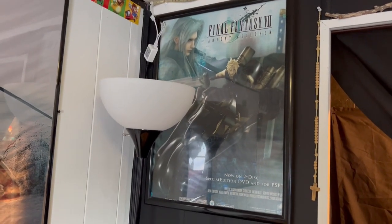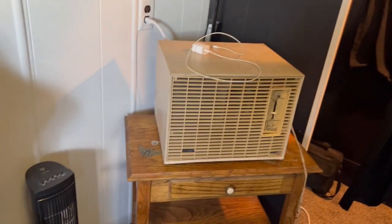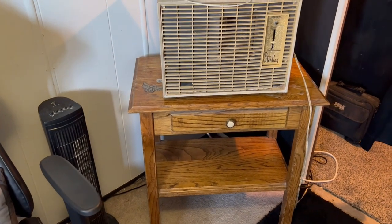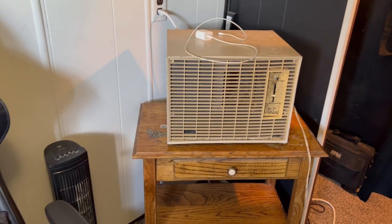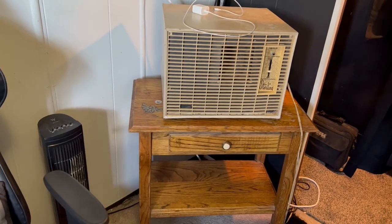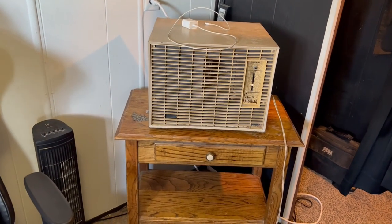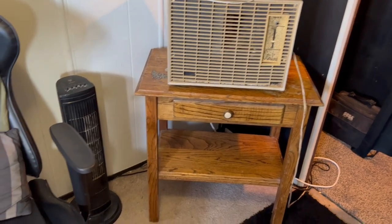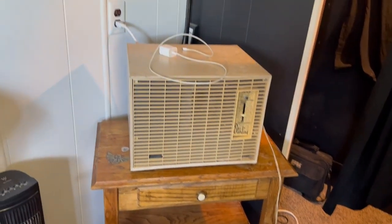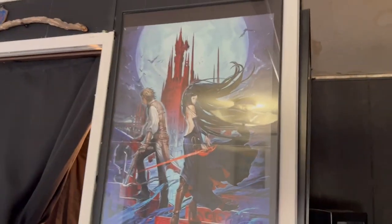My Final Fantasy 7 Advent Children poster is still there. That game shelf is gone now — instead I've got the air conditioner right there, which won't be in here for that much longer, just until summer ends. When winter comes I'll put it in storage, and I'm thinking maybe a little chair or a beanbag to replace it so I can kick back and watch movies or play games.